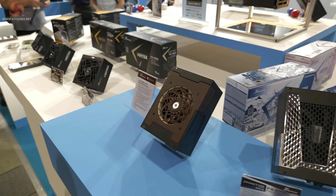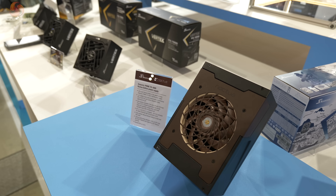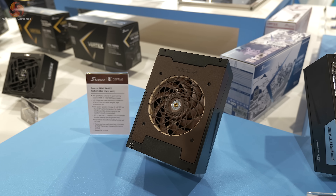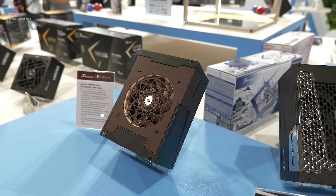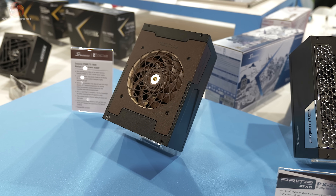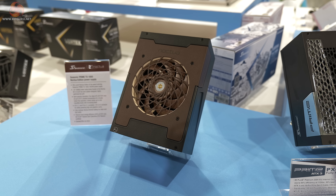Next to that is something that will intrigue you. It's a version of the Prime TX1600 — and look, Noctua. Now this is more than just a colour job. Obviously we have Noctua brown and a Noctua fan, and you can also see the grille is Noctua. However, internally the power supply cooling has had to be revamped to take full advantage of the Noctua fan.